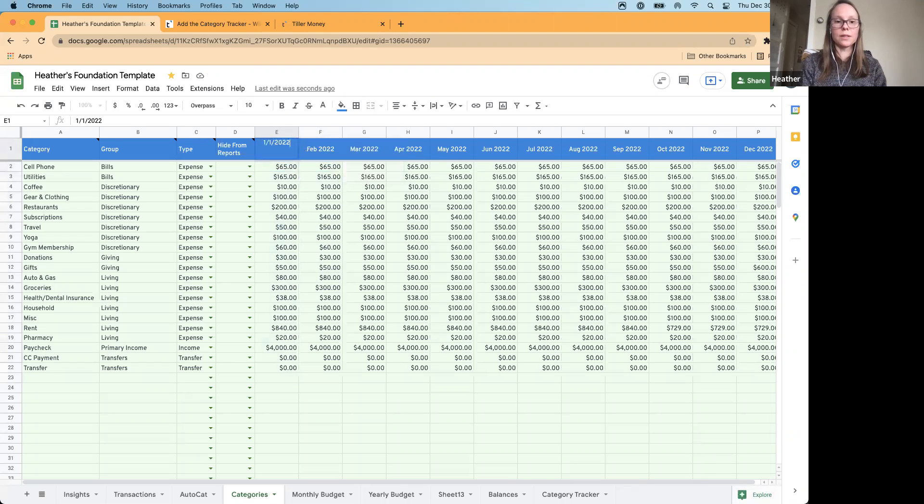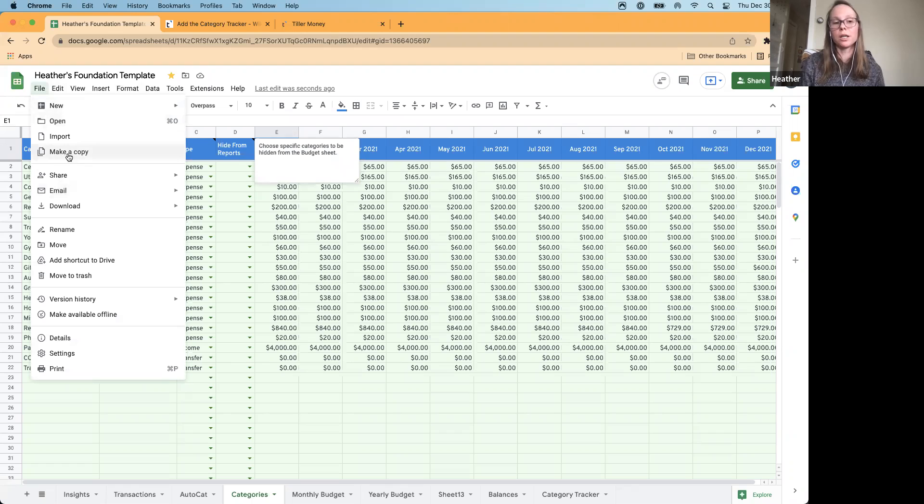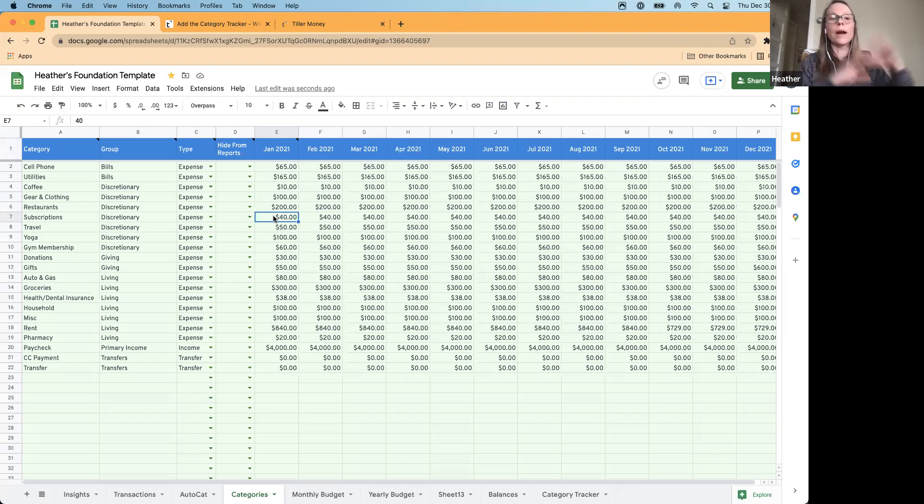If you don't care to see all these historical budget targets from 2021, you can also just change this to 2022 and you're off and running, then modify the budget targets for 2022 in column E as needed. If you prefer to have a backup of your historical budget targets before making changes, you can make a copy of your sheet via File > Make a copy, which gives you a brand new Google Sheet — an exact replica of the sheet with all your 2021 data and 2021 budgets — then change this to 2022 in the new sheet.